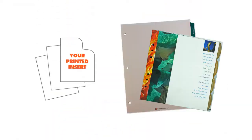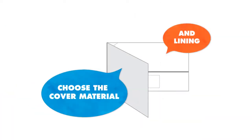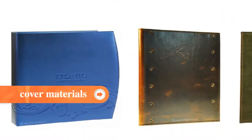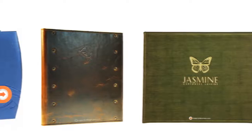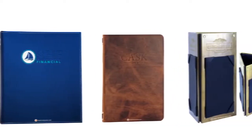Start with your printed insert — size, count, and what binding you prefer. Then choose the cover material and lining. Our designers are experts in all mediums, so whatever you choose, it'll be handled with the care and craftsmanship of a true artist.